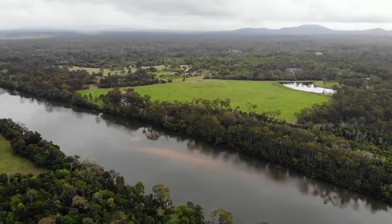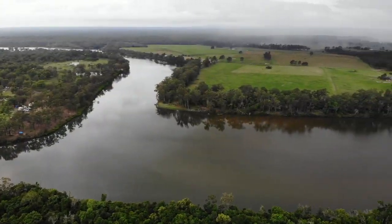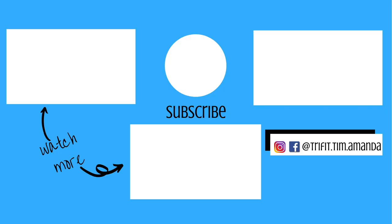Here's a good aerial view of where we just paddled. Magic spot. Thanks for paddling with me.